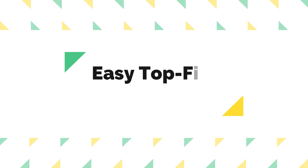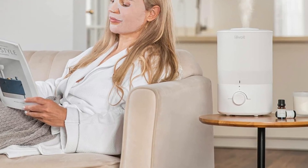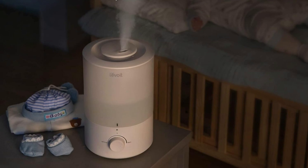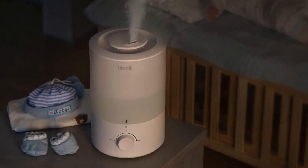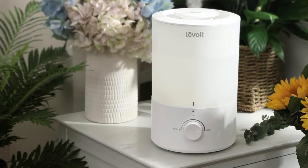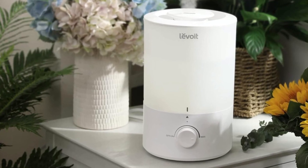Number 2: Easy top-fill design. One of the standout features of this humidifier is its upgraded top-fill design. No longer do you need to wrestle with turning over the water tank and risk spilling water all over your floor. Simply move the tank cover and effortlessly fill the tank with water. This user-friendly design makes maintenance a breeze.